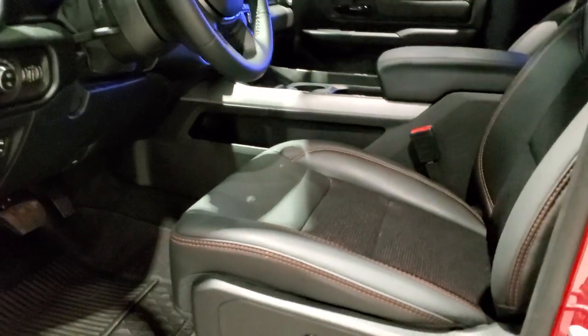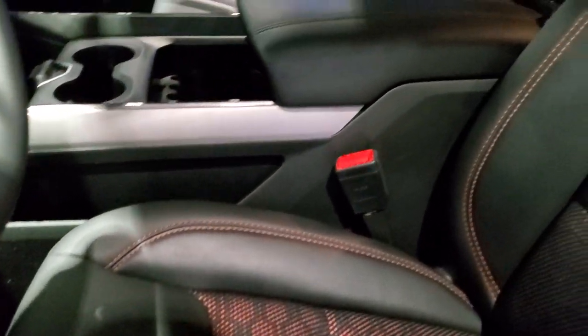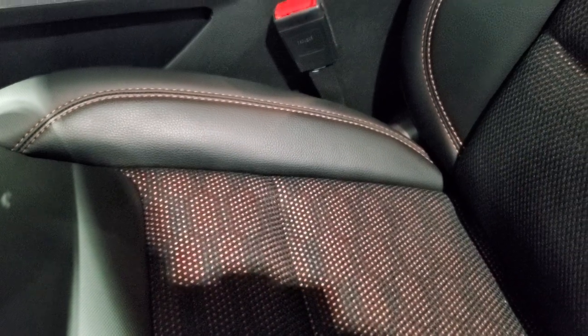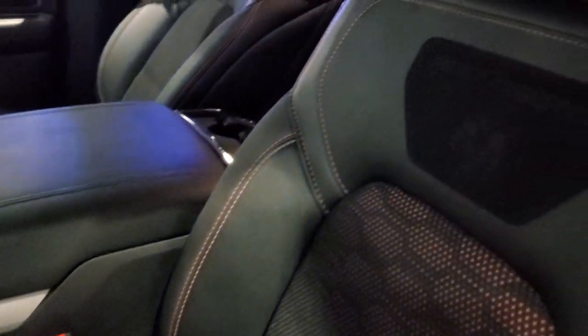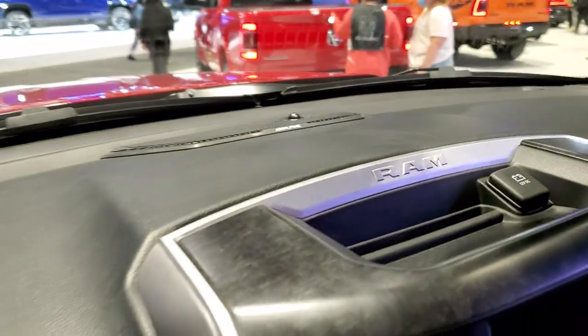Inside, it's trimmed out similar to the other Built-to-Serve models, with heavy-duty vinyl and leather seats with cloth inserts. There's almost an orange backing to it. You get the Built-to-Serve patch on the back, the all-weather floor mats, and a diamond-plated finish on the doors.